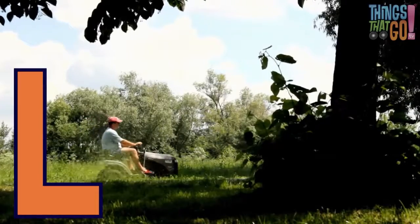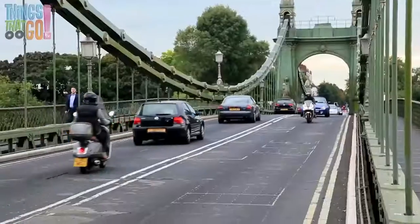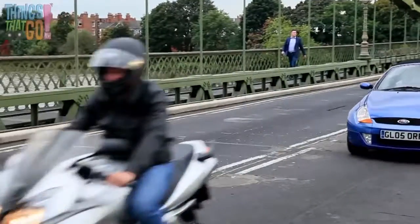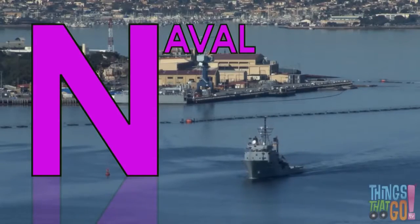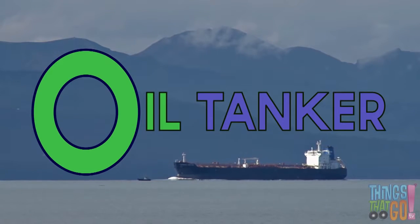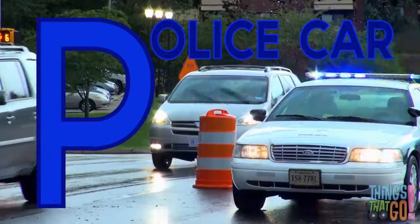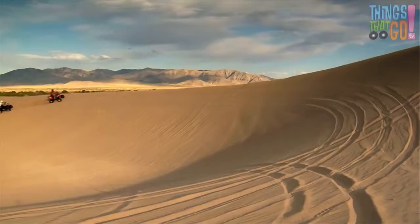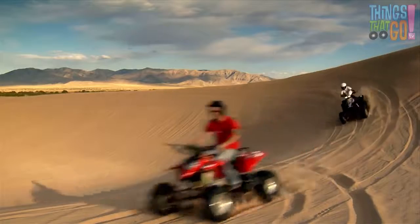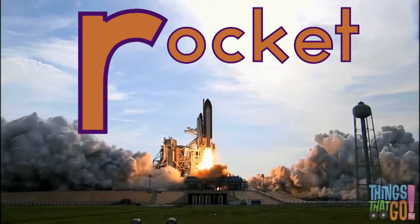L is for lawnmower, chop chop chop. M is for motorbike — g'day Mick! N is for naval vessel. O is for oil tanker — gee, that's big! P is for police car — nino nino nino. Q is for quad bike — that looks fun! R is for rocket, heading to the moon.